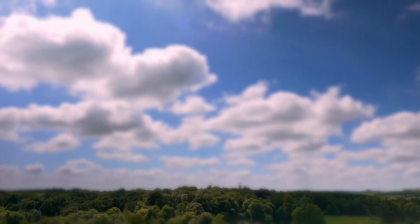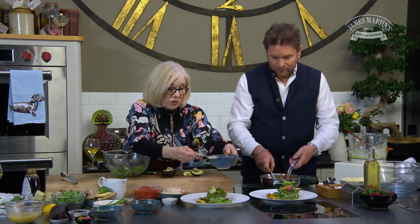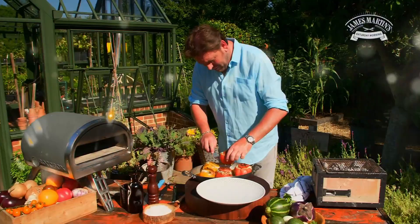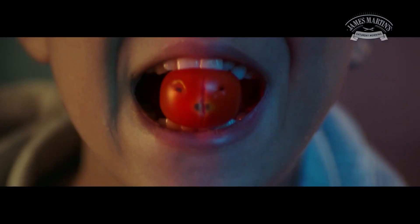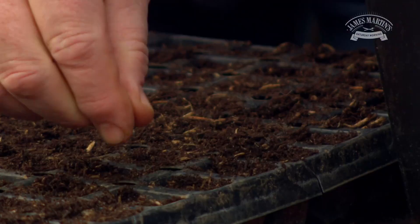Good morning, and what a show we've got lined up for you today. I'll be whipping up two delicious dishes as top country duo Ward Thomas swing by the house a little bit later. We're joined by the first ever British woman to win a Michelin star, the legendary Frances Atkins, who fires up the hobs a little bit later — her second time on the show.